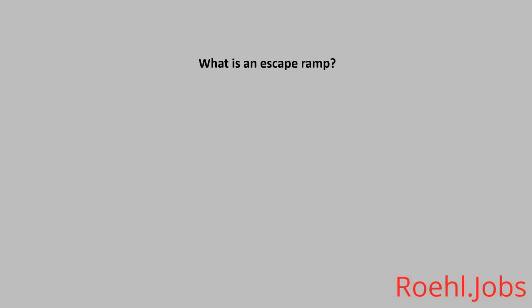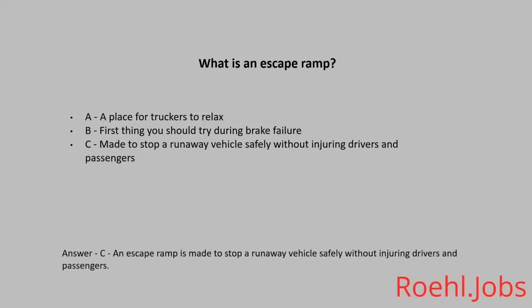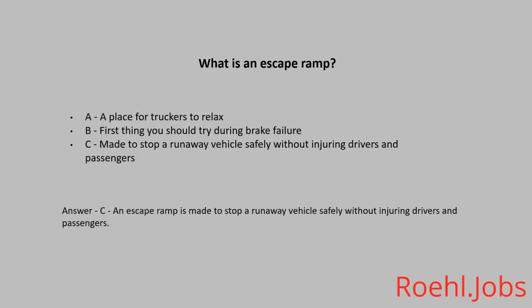What is an escape ramp? A: A place for truckers to relax. B: The first thing you should try during brake failure. C: Made to stop a runaway vehicle safely without injuring drivers and passengers. The answer: C. An escape ramp is made to stop a runaway vehicle safely without injuring drivers and passengers.